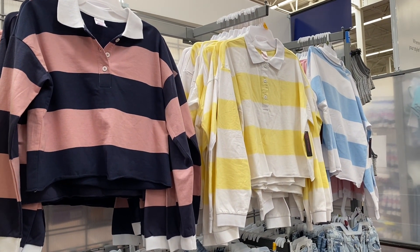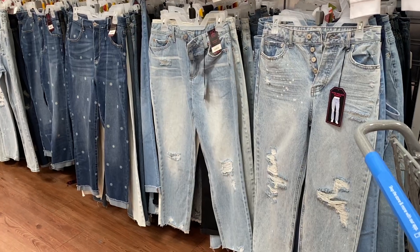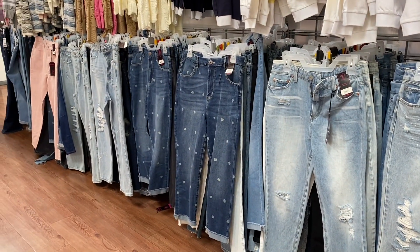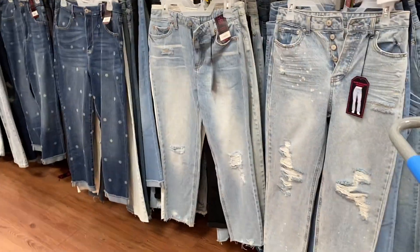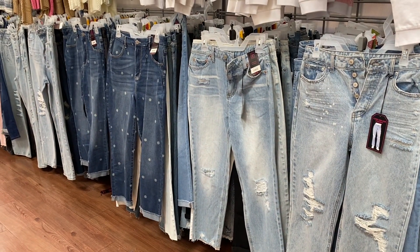And then these right here are the polo style tops by No Boundaries as well. They do come in four colors. Lots of jeans — these are all by No Boundaries. I really do recommend you pick them up, especially the one to the right with the white paint splatter. I've been wanting to get my hands on it but it's sold out, and I'm hoping it will come back in stock in my size, because that one is my favorite.